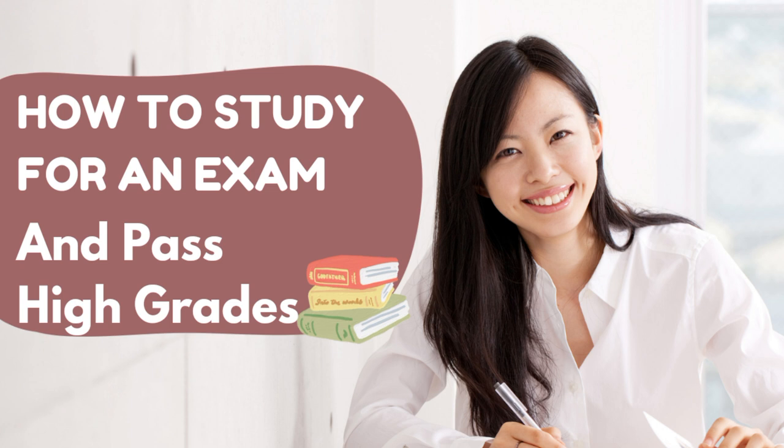Step 7: Seek clarification. If you have any doubts or questions about the material, don't hesitate to seek help from your instructor, classmates, or online resources. Clearing your doubts will enhance your understanding and confidence.